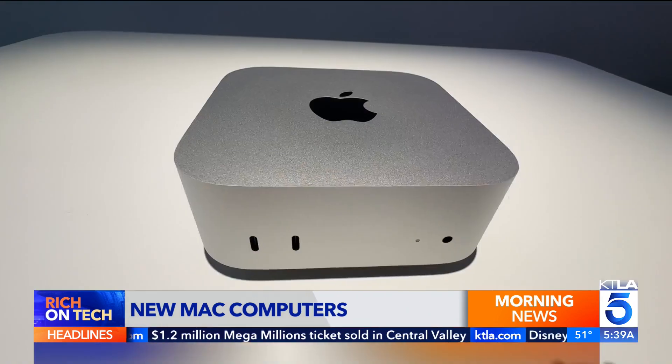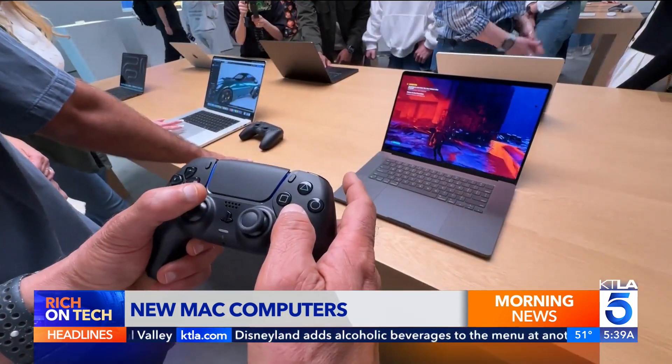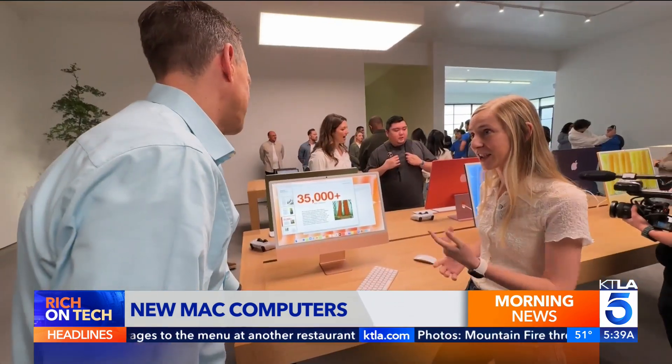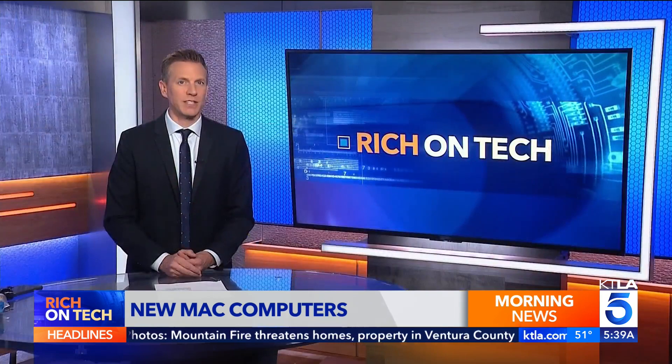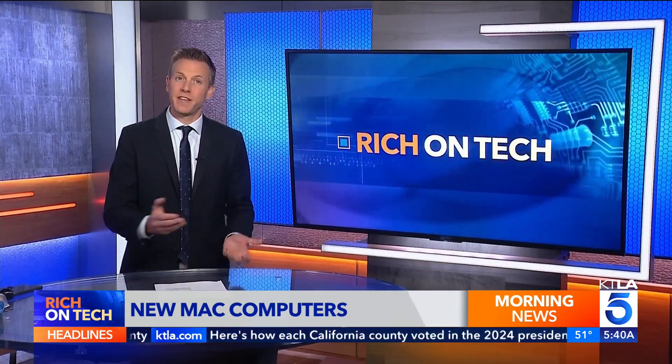An impressive lineup: the Mini starts at $600, the iMac at $1,300, and the laptops at $1,600. And don't forget about education pricing for discounts. Apple's computers are built to last — their latest software supports Macs all the way back to 2017, meaning if you get one of these computers and take care of it, it can serve you well for many years to come.